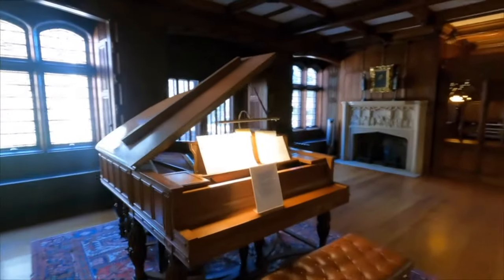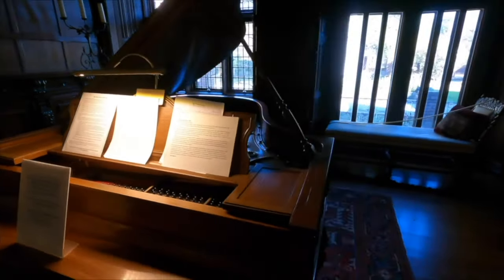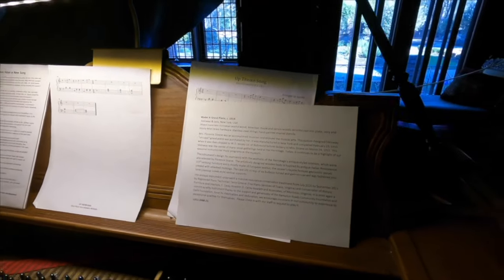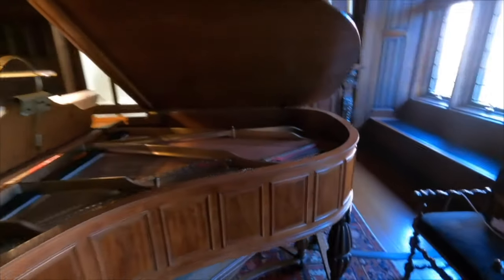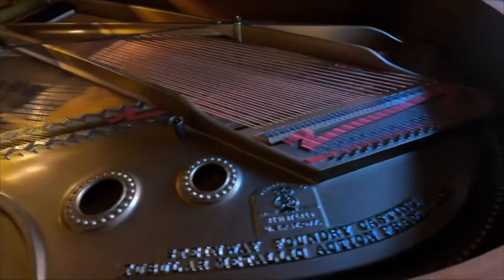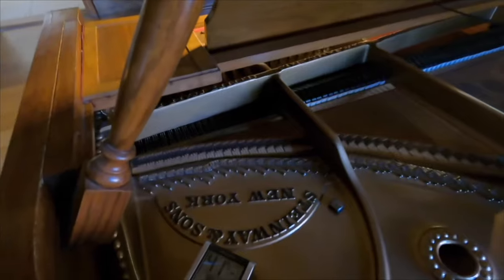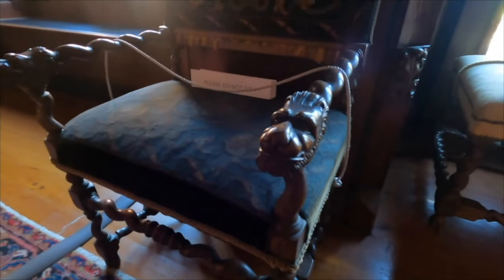Oh, this is a Steinway piano, 1914. It has been restored to concert quality. American maple and spruce woods, and European walnut. Walnut was the big wood before mahogany. Check out that turning work — that's pretty cool. A little day bed over here.